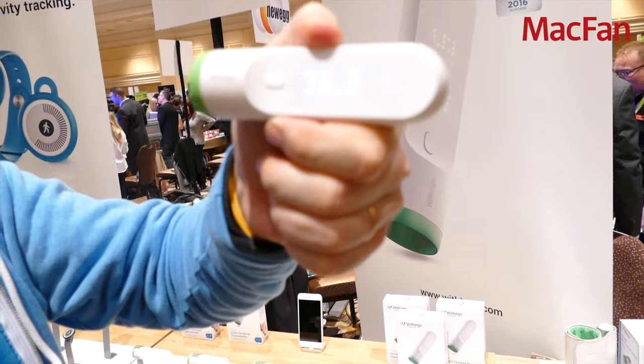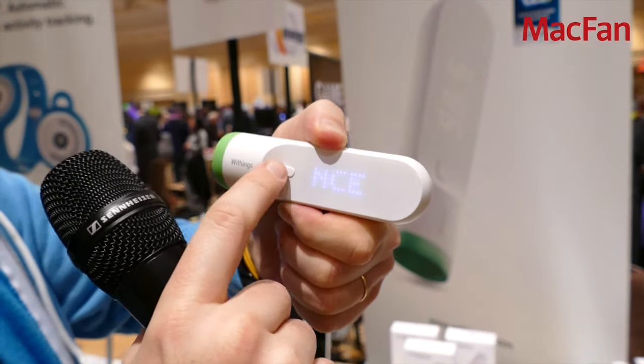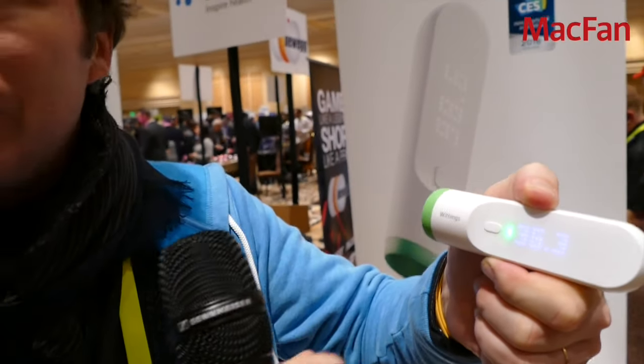Put it on the temporal area and you get the measurement instantly. You can assign the measurements to someone in the family and get a first diagnosis on the device. It's revolutionary because of this new sensor, and also because it's Wi-Fi connected, so you don't have to bother with Bluetooth connectivity or have your smartphone around — the synchronization happens in the background.